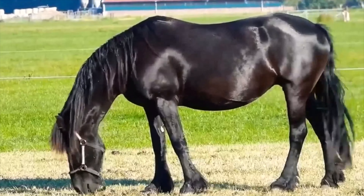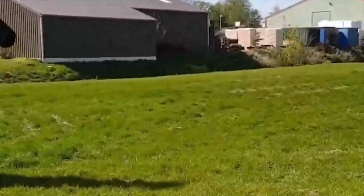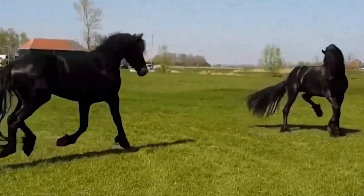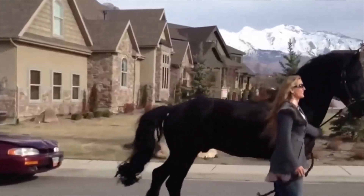Join us in this exploration of Friesian horse facts, where each revelation unfolds a new layer of the enchanting world these majestic horses inhabit. Like, subscribe, and share the Friesian magic with fellow horse enthusiasts.